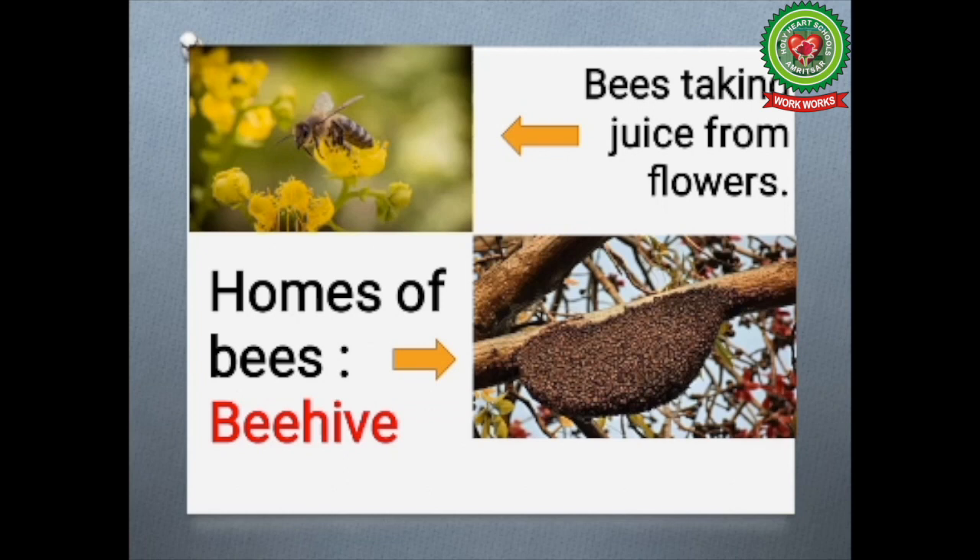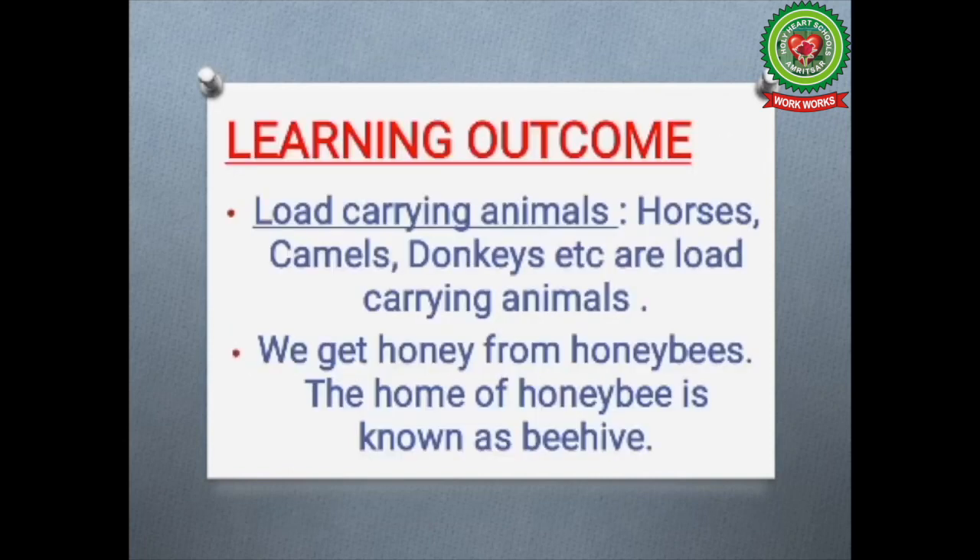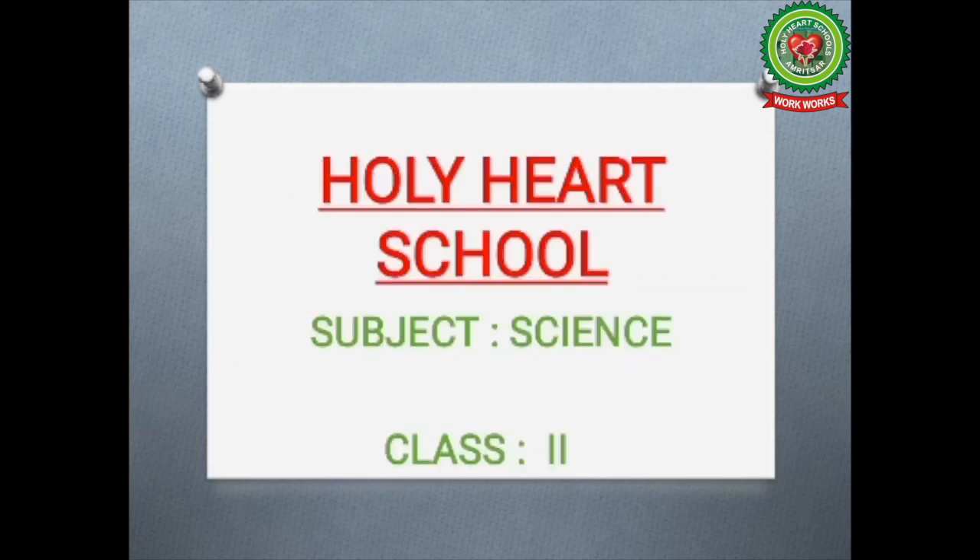The cross question here is: from where do we get honey? We get honey from the honey bee. So students, today we learned about load carrying animals and from where we get honey. Revise this page again and tomorrow we will read the next page.